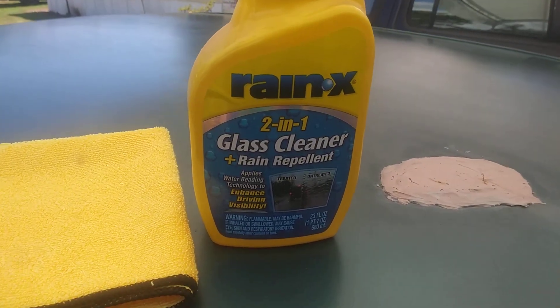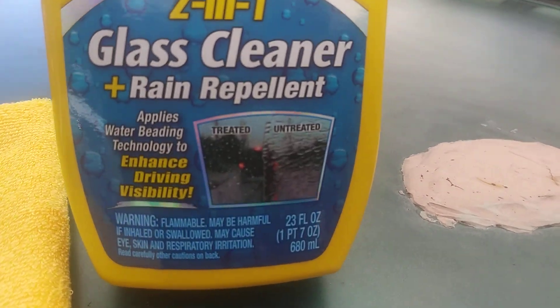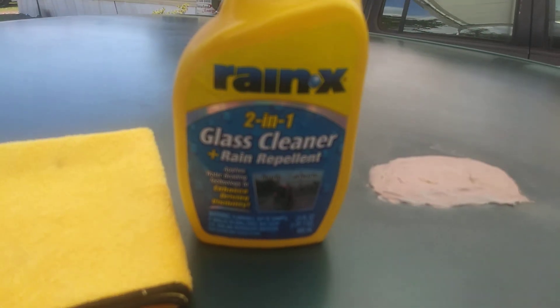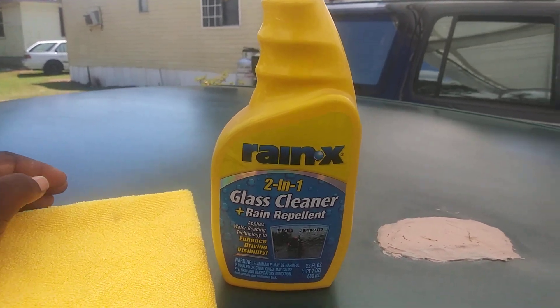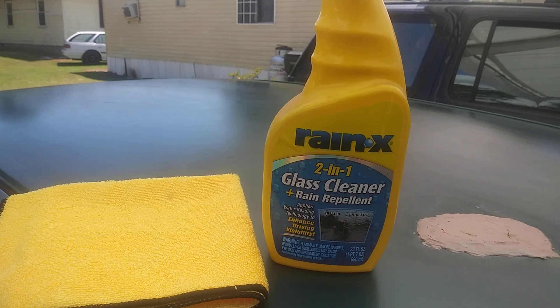What I love about this one is it treats your windows. It's showing you right here the treated surface versus the untreated surface. This is what I use a lot — I went through several bottles of this stuff and I think it does a really good job. Anything that treats your windows is helpful.